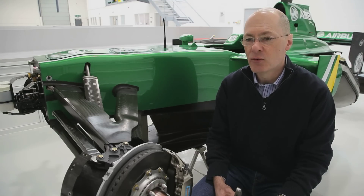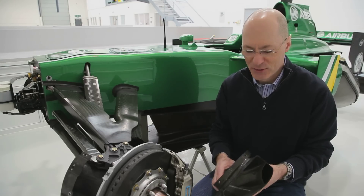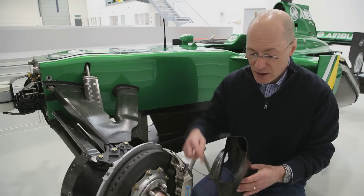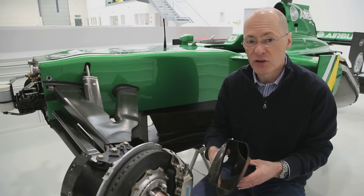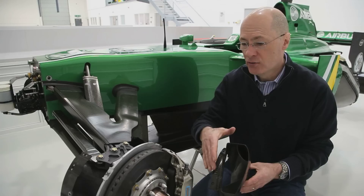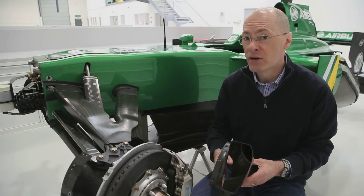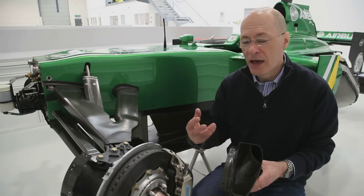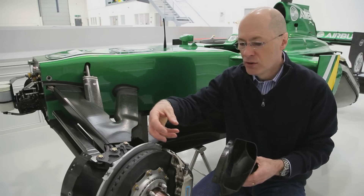So how do we deal with this? We effectively control the amount of air that we feed onto the brakes to cool them. Although this is not a current brake duct, it serves to illustrate the functionality. The inlet of the duct is facing forward, capturing the air as the car moves through it. We have different sizes of these, so for circuits where the braking requirement is relatively low, we'll have a smaller area inlet than a circuit where the braking requirement is high.